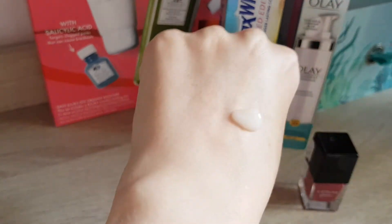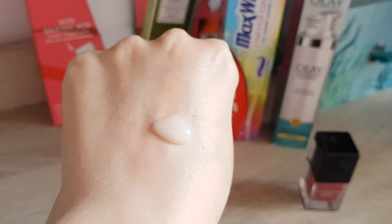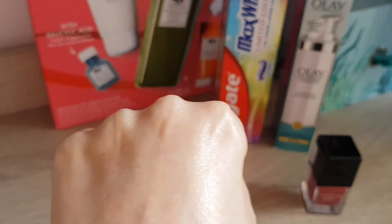There we go. It's quite a runny, fluidy serum. Let's spread that a bit and then let's smell. Okay, smells very faint like skincare. Not too bad, which is actually quite nice. It has only a very, very faint smell, which I do prefer, to be honest.